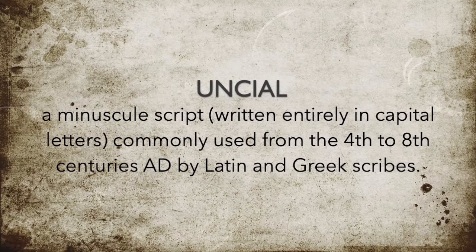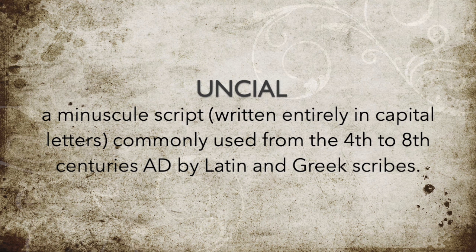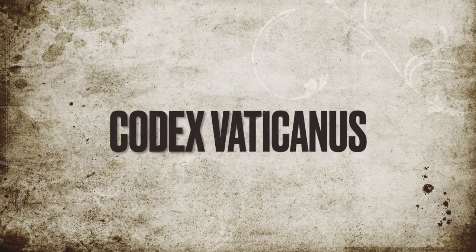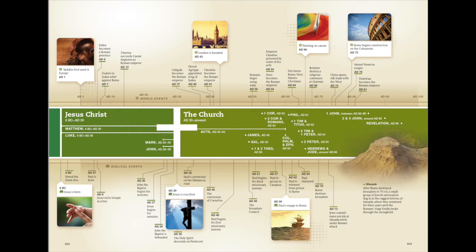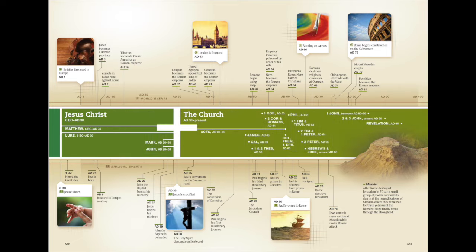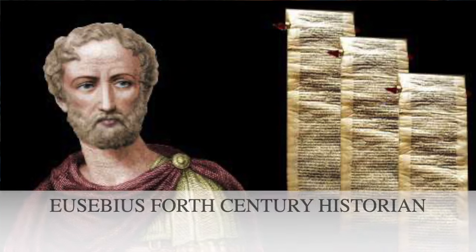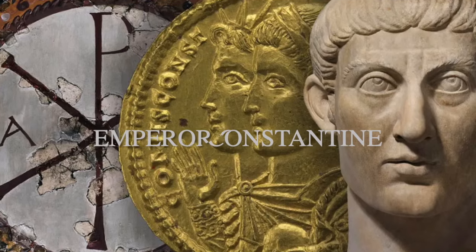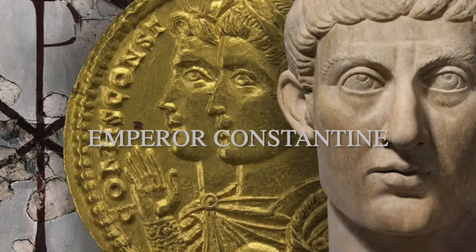Probably the two oldest and most significant uncial manuscripts are the Codex Vaticanus, from about 325 to 350 years after the death of Christ, and the Codex Sinaiticus, about A.D. 340. Several scholars have suggested these manuscripts may have been made by Eusebius when Constantine commissioned him to produce 50 copies of the scriptures — a historical fact.